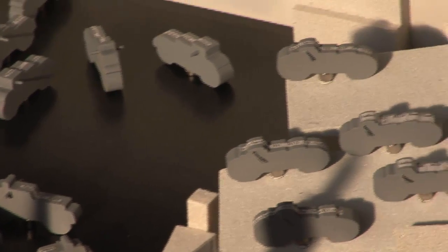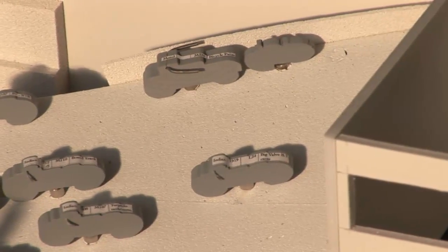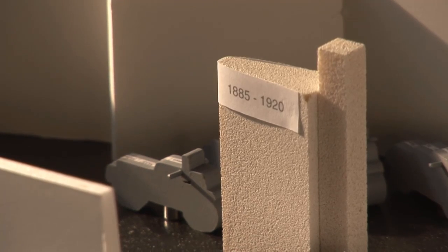We'll move into an area where we talk about how military motorcycles played a role. And this is the board track display. A lot of people have a great fascination with board track, including me. We'll have a nice replica of the board track and about eight board track machines, original and restored.